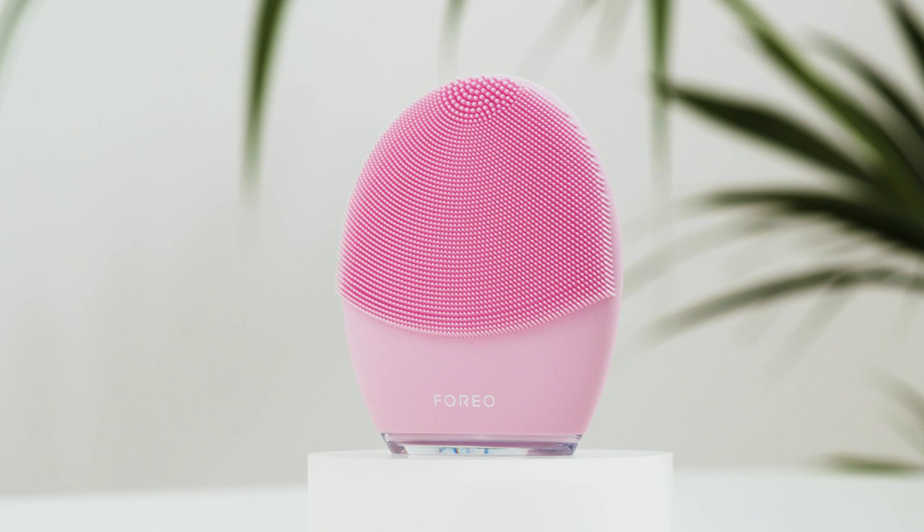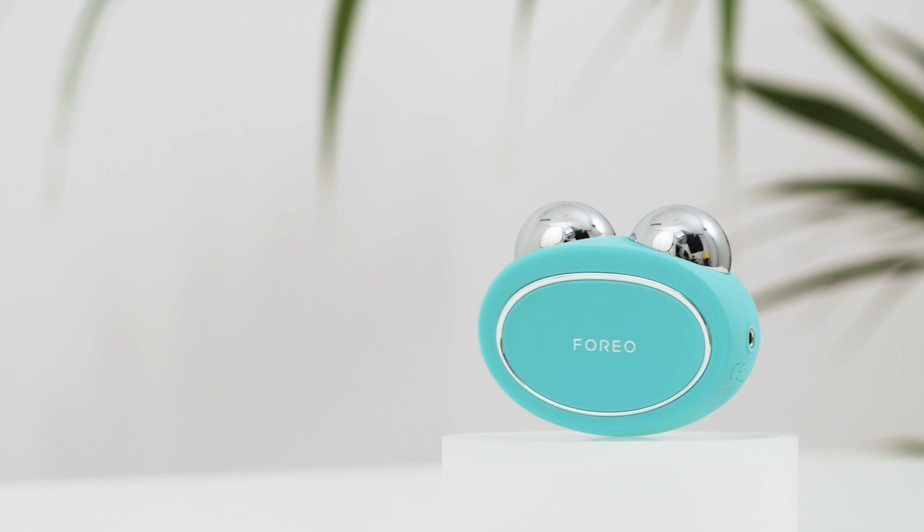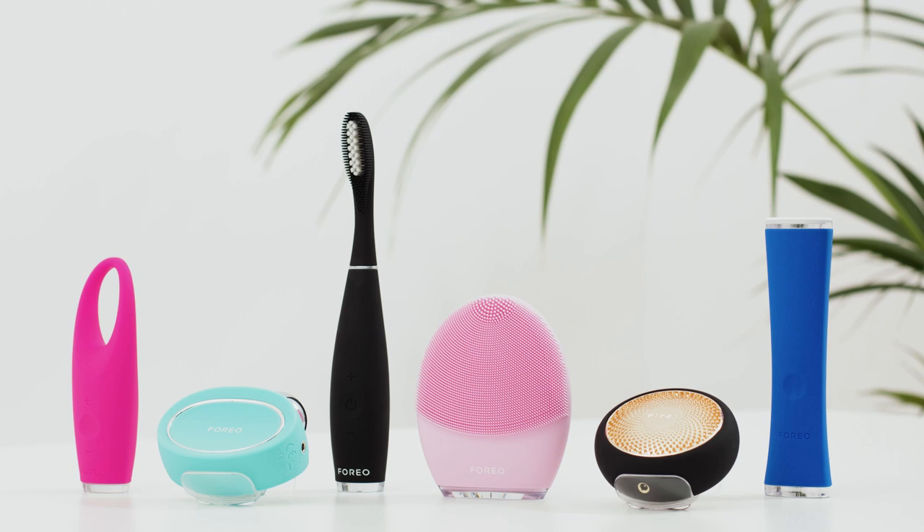We are probably most well known for pioneering smart beauty tech devices. In case you're unfamiliar with the term, beauty tech refers to using innovative technology to create personalized devices that evolve to cater to each individual user's unique skincare needs and desires — because when it comes to beauty and health overall, we know that one size does not fit all.